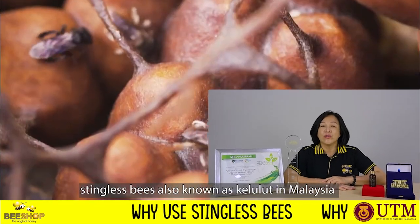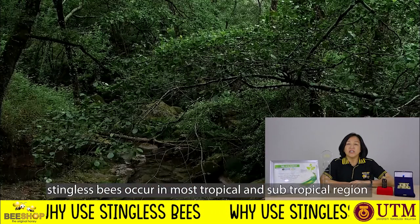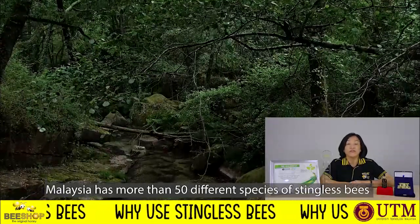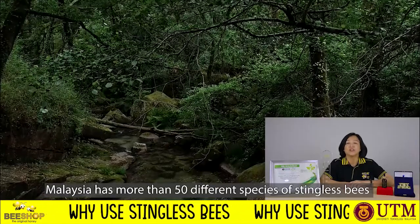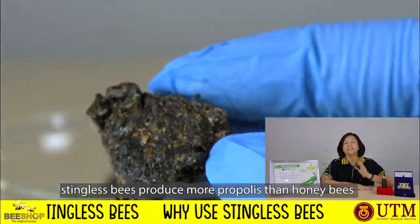Stingless bee, also known as kelulut in Malaysia, occurs in most tropical and subtropical regions. Malaysia has more than 50 different species of stingless bee, which produces more propolis than honeybee.